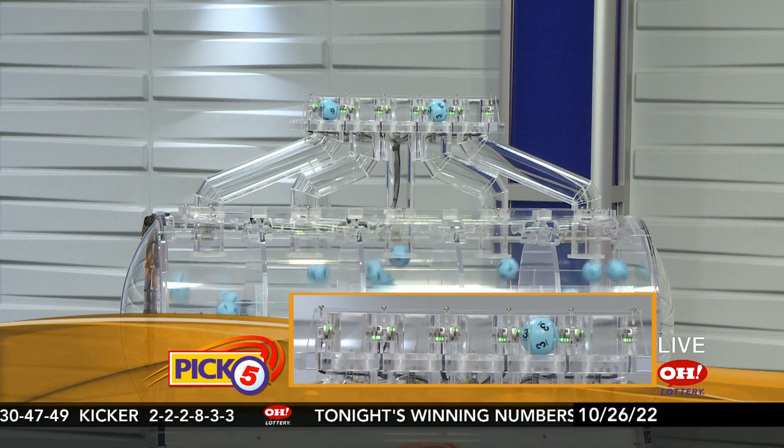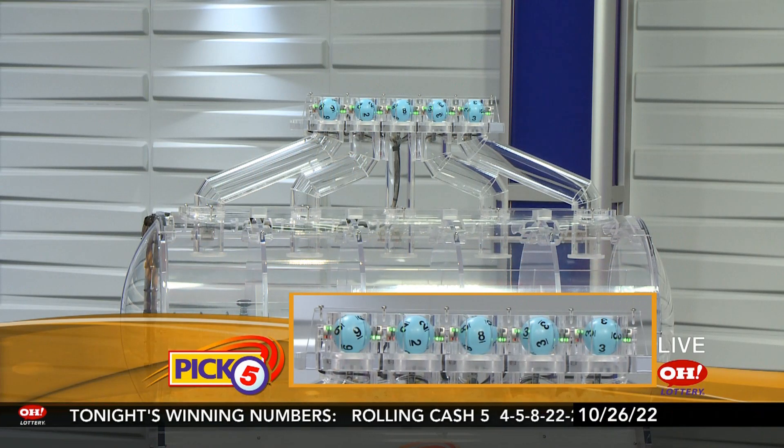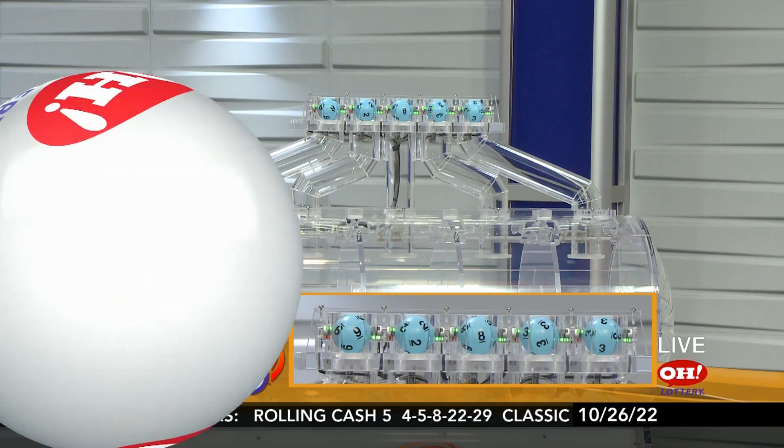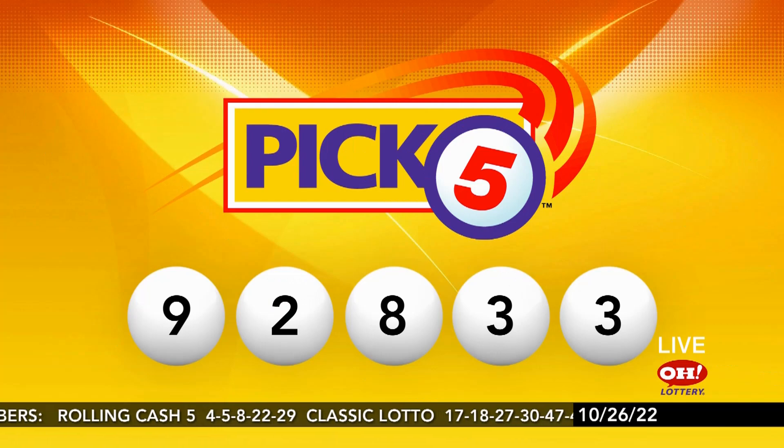And now here are tonight's winning pick 5 numbers: 9, 2, 8, 3, and 3. Repeating this evening's winning pick 5: 9, 2, 8, 3, and 3.